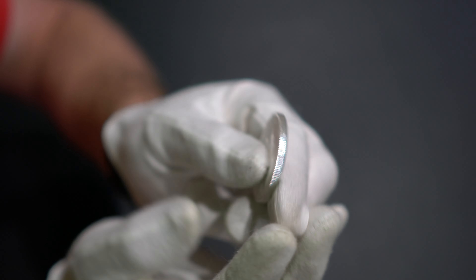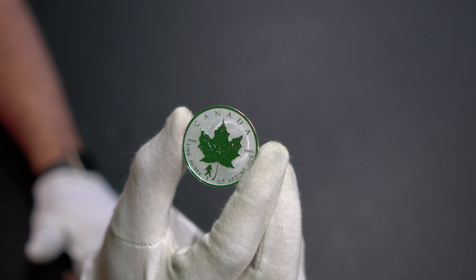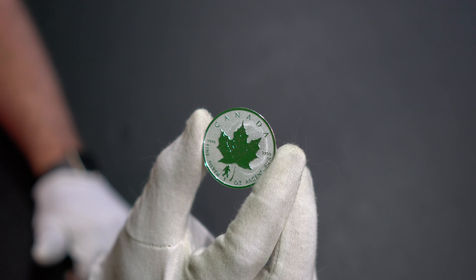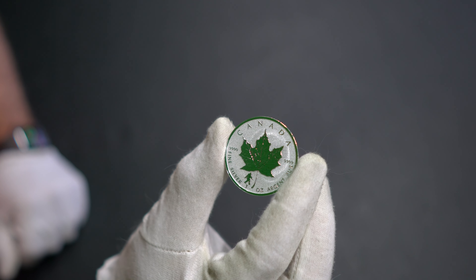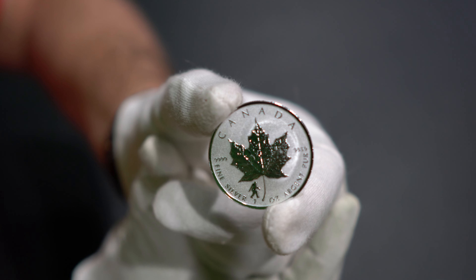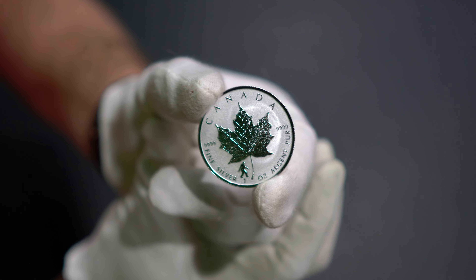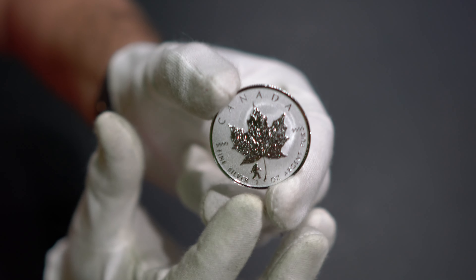Then on the other side it says 'Canada 9999' — that's four-nines fine silver, one ounce, 'argent pur.' They put 'argent pur' because a lot of people in Canada speak French, so they put some French writing on the coin as well.